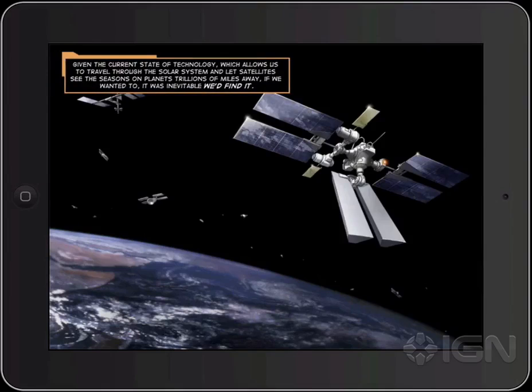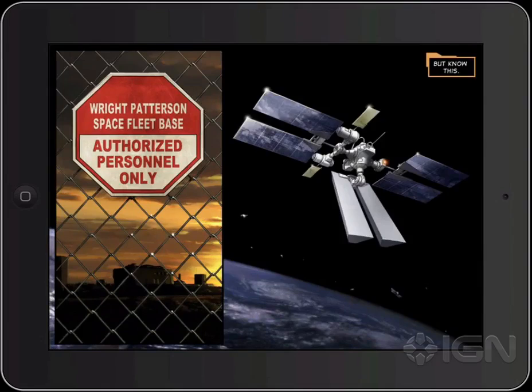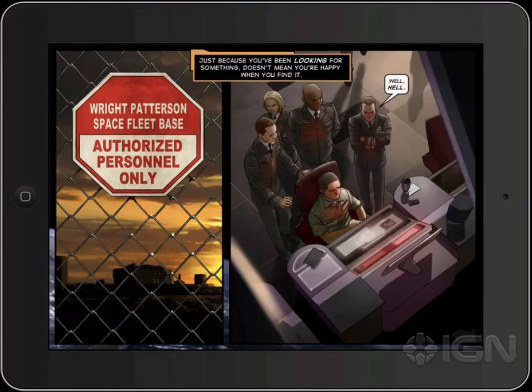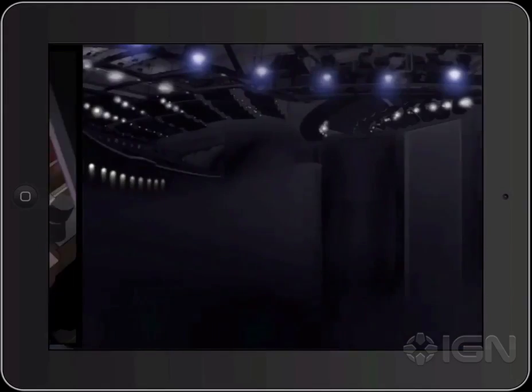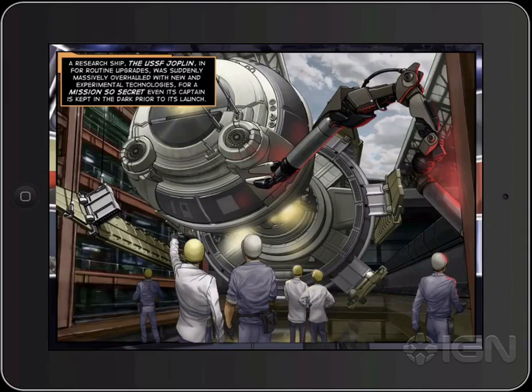It's set about 120 years in the future when humanity receives this mysterious alien signal, and it kicks off the Morningstar protocol, which dictates that the nations of Earth will talk about such things and figure out how to respond. So the president gets on the horn with other world leaders, and they come up with a plan to go and investigate what this signal is all about.